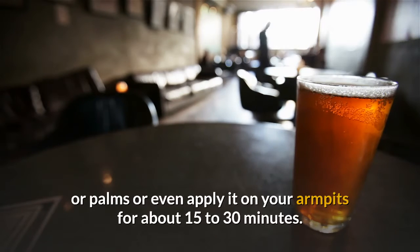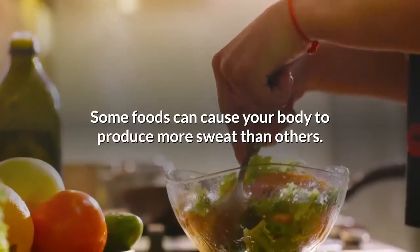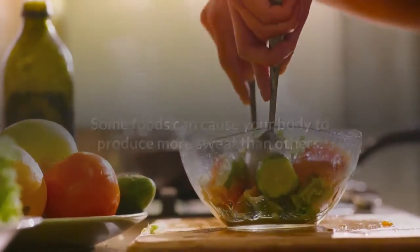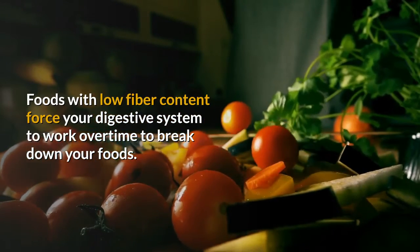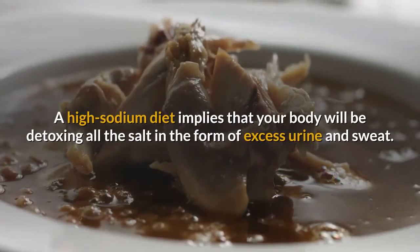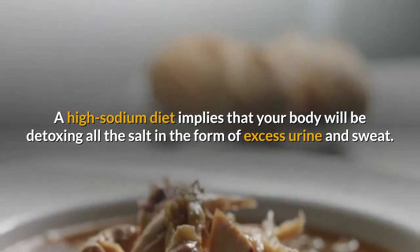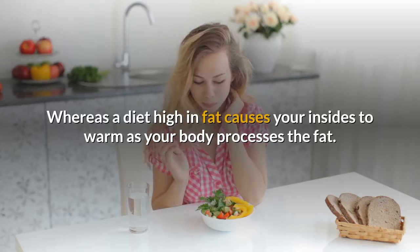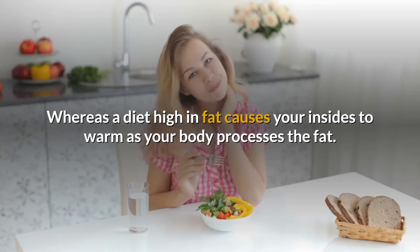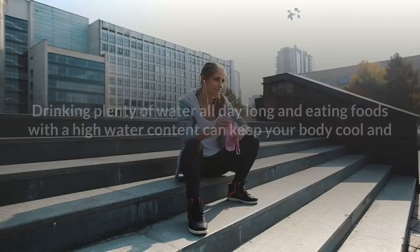Number two: diet. Some foods can cause your body to produce more sweat than others. Foods with low fiber content force your digestive system to work overtime to break down your food. A high-sodium diet implies that your body will be detoxing all the salt in the form of excess urine and sweat, whereas a diet high in fat causes your insides to warm as your body processes the fat. Also avoid foods that are spicy.